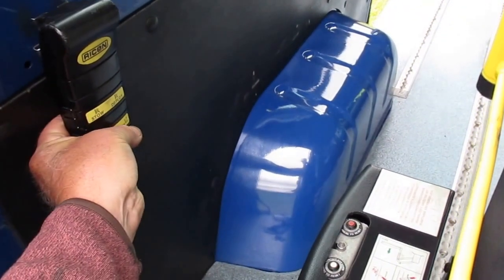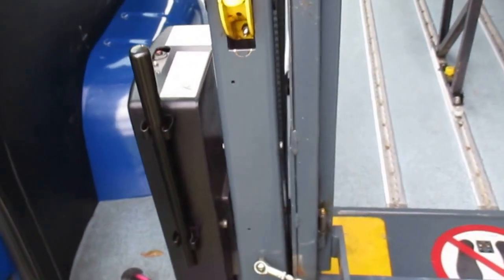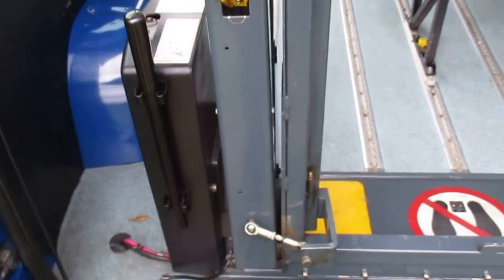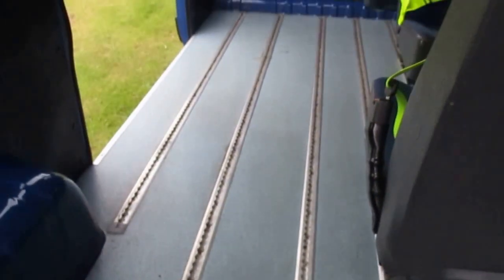I'll move forward so you can see — and stow — and then it's job done. There is a manual operation as well in case you run out of electrics, or there is a reset. That's just like operating a trolley jack really. You can see the racking.